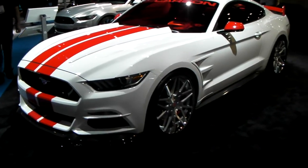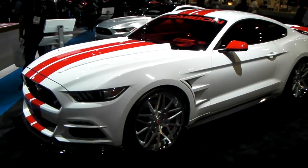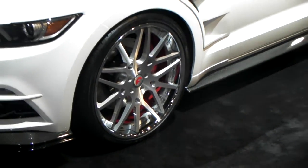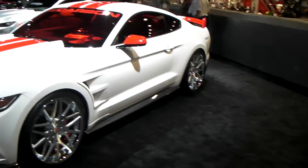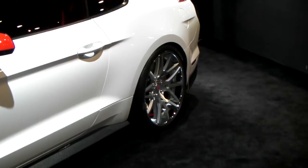It's your boy KB from Dozen Tires TV at DozenTires.com, standing in front of a brand new 2015 Ford Mustang. Got the 4G Auto Models on there, and the C4G, 22 inch — a great looking wheel for this vehicle, with a nice concave in the rear.